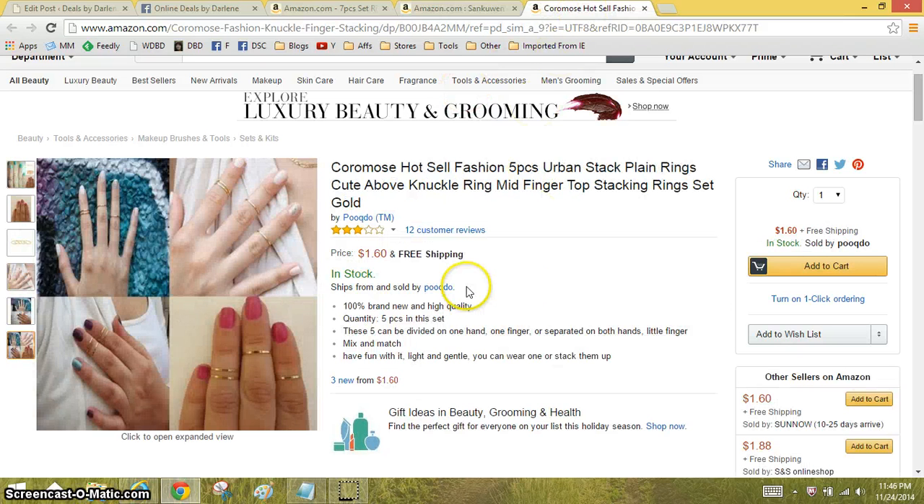And then the last one is just $1.60, free shipping. You get five. The rings are the same, but they're just simple little rings. And sometimes simple is awesome.